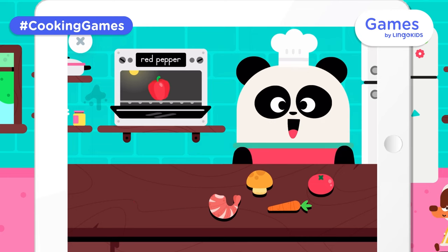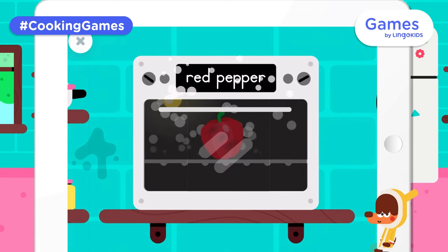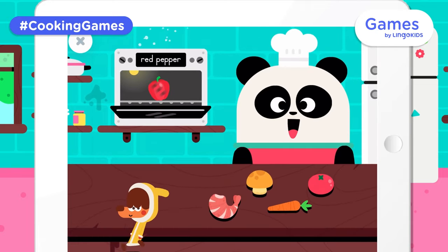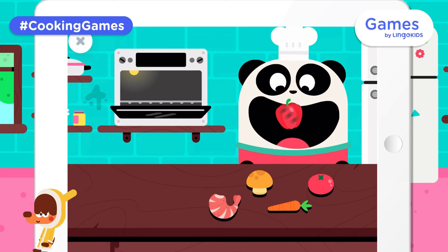A red pepper. Let's feed Elliot! A red pepper. Congratulations!